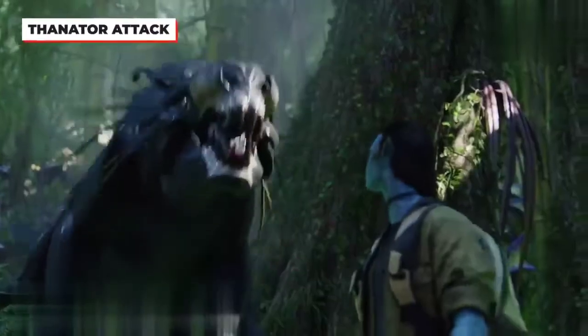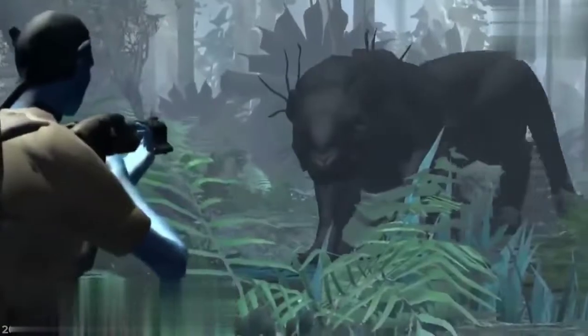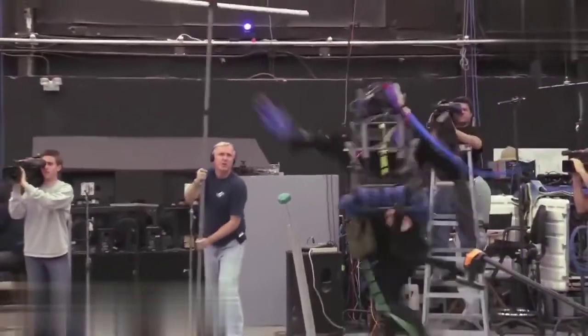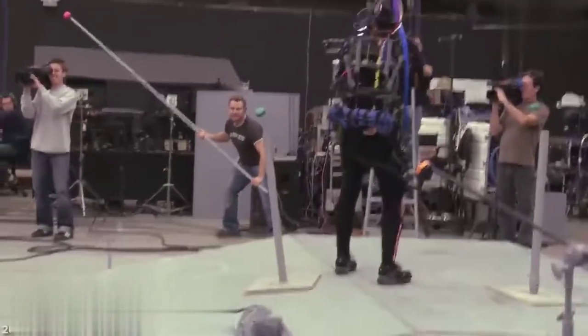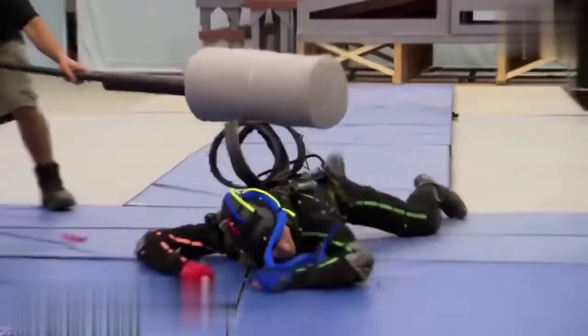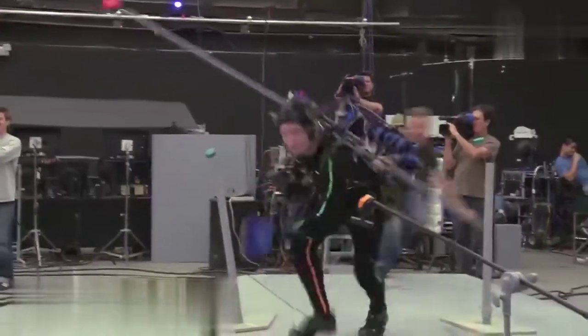One of the first dangerous creatures that Jake encounters in the jungles of Pandora is the fierce Thanator. While the Thanator is quite intimidating on screen, the creature wasn't much to look at before the CGI was added. Standing in for the Thanator was a red tennis ball on a long gray stick held by a crew member. In order for the actors to react on cue, the crew member holding the Thanator's stand-in would lunge at them. Life on Pandora would likely be much easier if all the Navi had to worry about was a tennis ball on a stick.